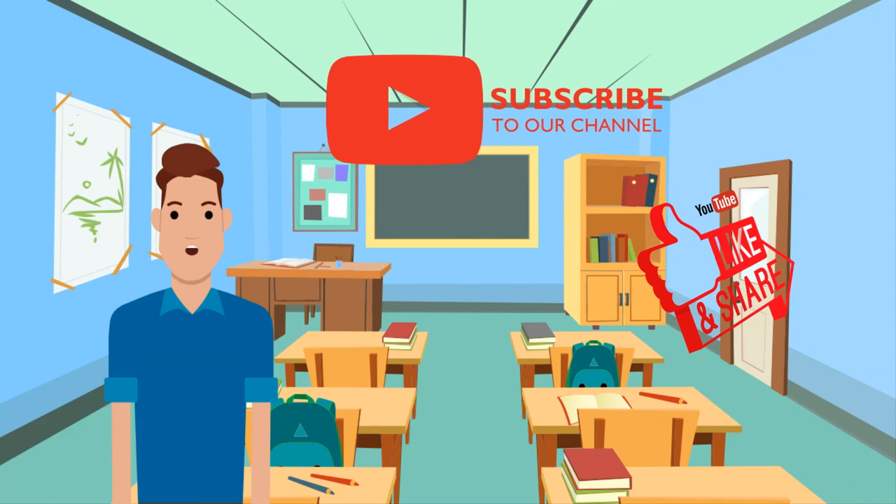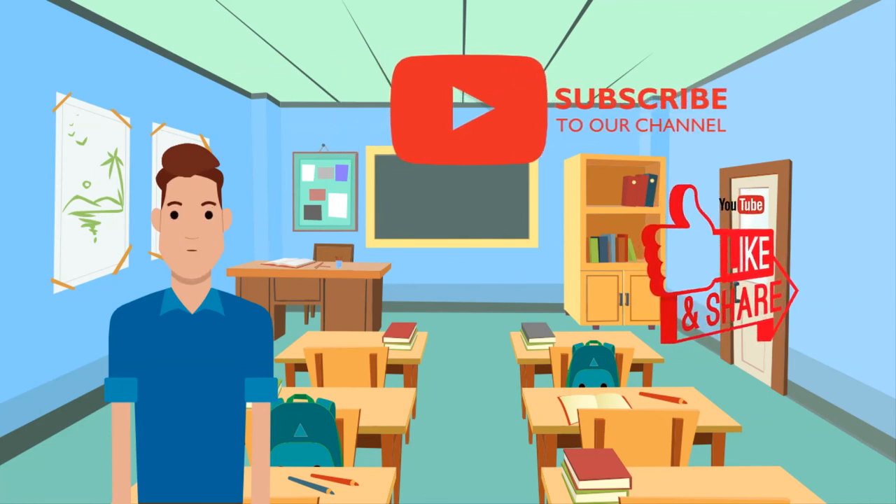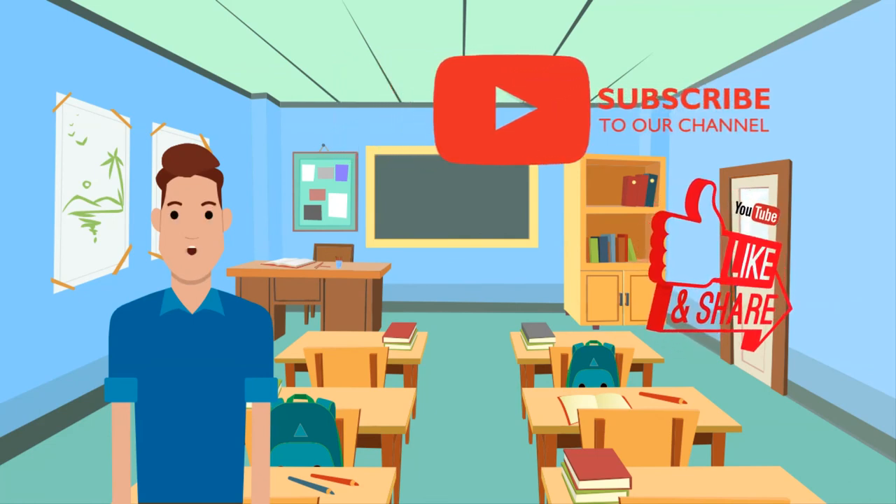Thank you for watching our video. Please like, subscribe, and share, and comment below so we can clarify things for you.